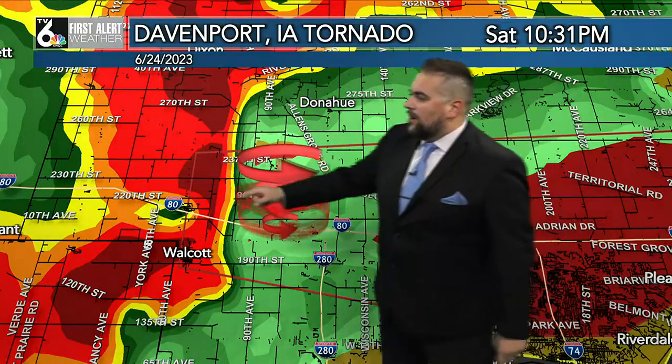10:31 to be exact — you can see that's when that red box pops up. At the same time, that is when the tornado initially touched down at 10:31, just to the northeast of Walcott along I-80.